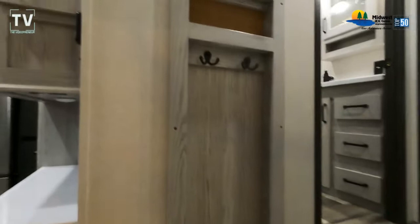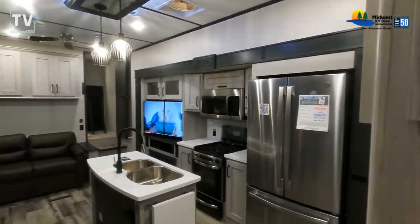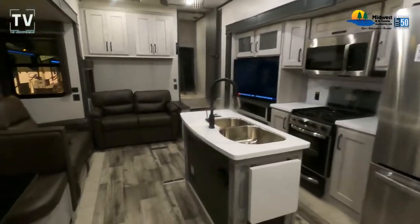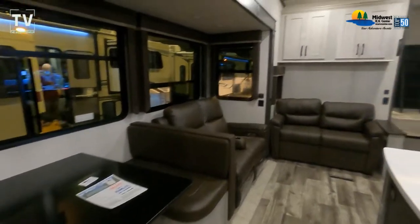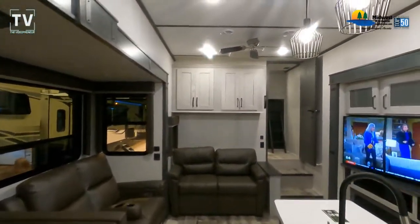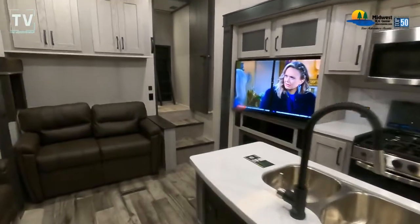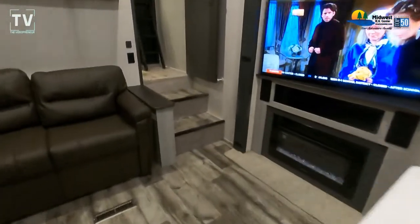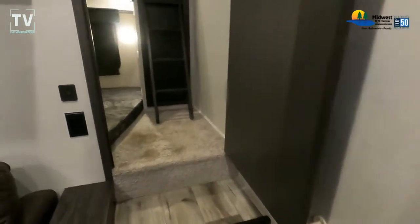As we step inside — what a gorgeous RV, just take it all in. I do have a question: we have light ceiling, light-colored flooring and walls, but the furniture is dark. Do you prefer dark furniture or a lighter version? We do have a bunkhouse in this — check it out, a bunkhouse with a door.